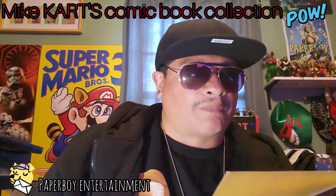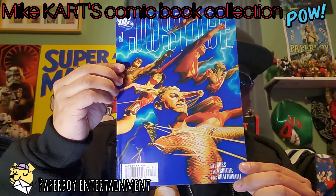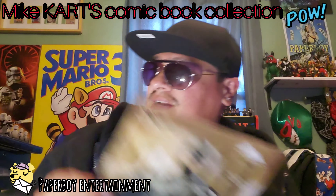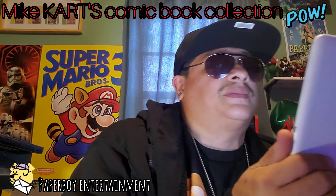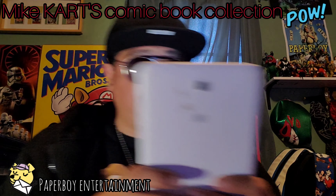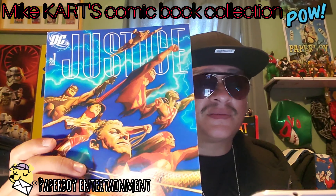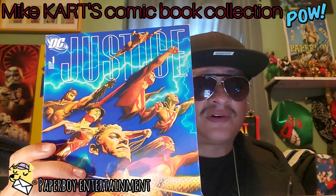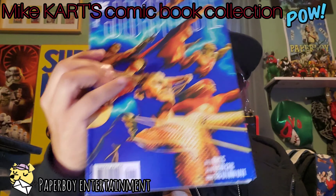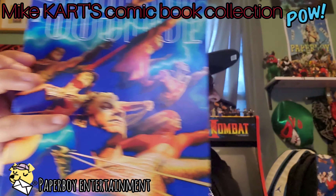Thank god for editing because there's a lot to do to look these comics up. Justice number one, guys — let's look this one up on eBay. DC Comics — similar posts, some are selling for six dollars. It's a pretty good condition, about five dollars.